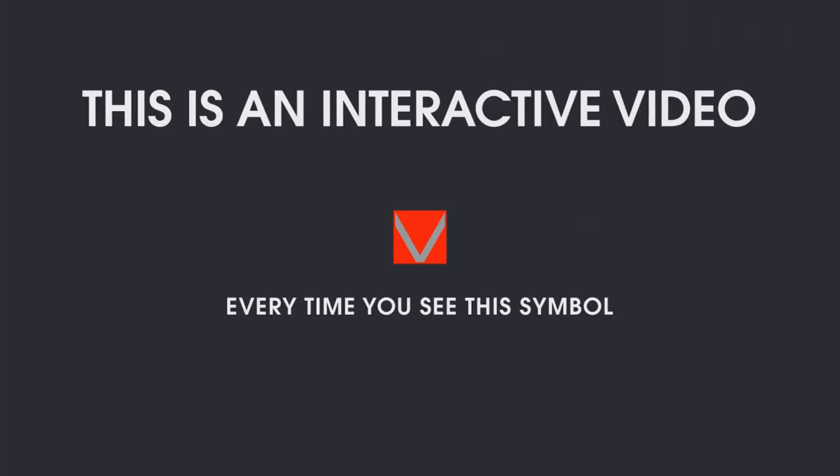Don't forget, this is an interactive video. Every time you see this symbol, click for more info.